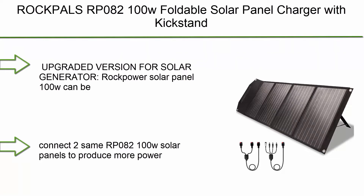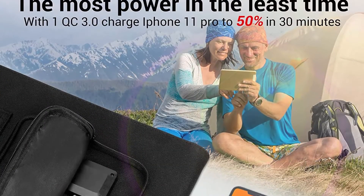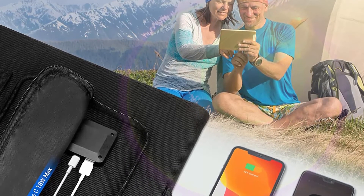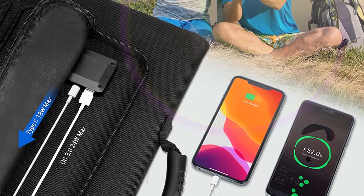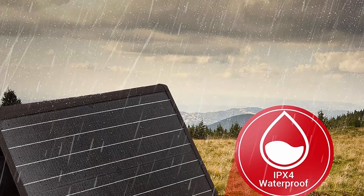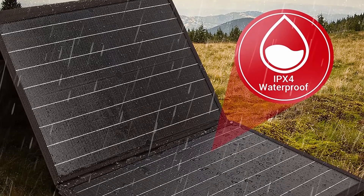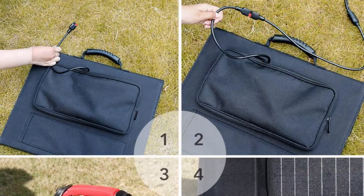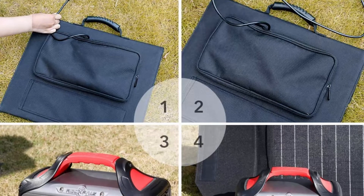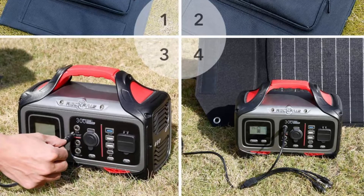Top 2: Rockbull's RP082 100W foldable solar panel charger with kickstand, parallel cable, QC 3.0, and USB-C. Compatible with most solar generators. Anderson connector for Jackery Explorer 1000, 5.5/2.1mm DC for Rockbull's 250W–500W power stations, and 8mm DC for Jackery Explorer. With the included parallel cable, you can connect two RP082 100W panels together for more power. High conversion efficiency up to 23.5%, ideally suited for outdoor life and camping.